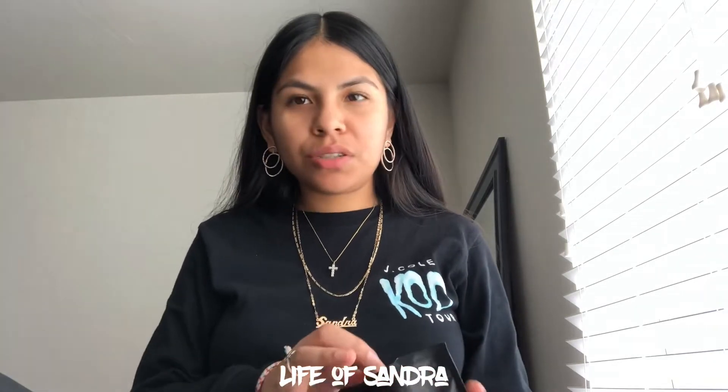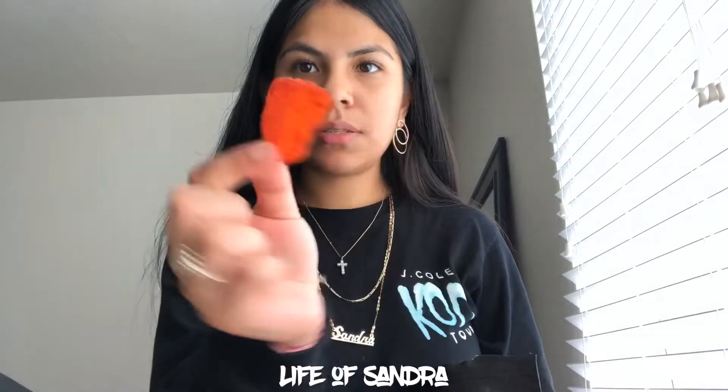Next we're going to try the spicy dry mango, which I feel like people have already had before, but they make it themselves so I figured it probably tastes better. If you watched my last video, I mentioned how I had bought some mango and the chile just tasted and smelled nasty. This is the complete opposite — it doesn't smell nasty and it's really good.